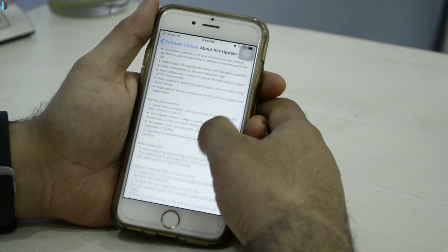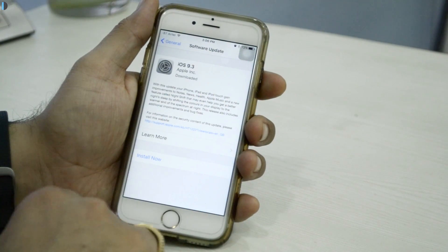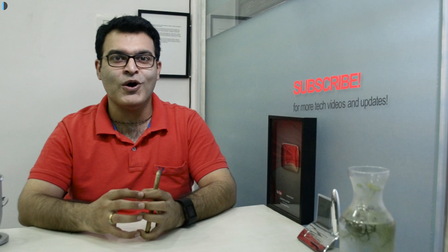So that's a quick roundup of the 15 most important features in iOS 9.3. We suggest you go ahead and download the latest version on your devices, including iPhones as well as iPads. If you enjoyed this video, give us a thumbs up and stay subscribed by pressing the red subscribe button. This is your host Rohit Khurana signing off — thanks for watching!